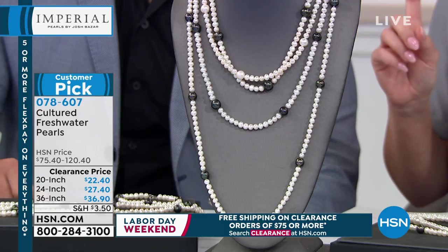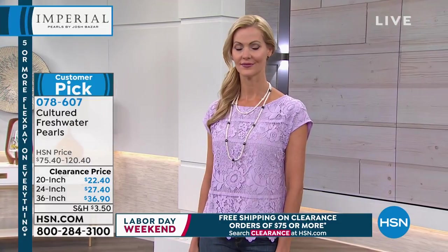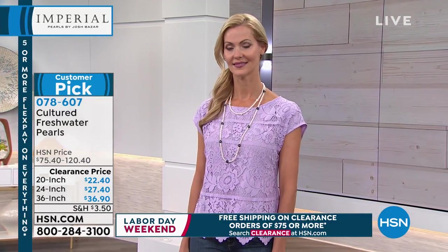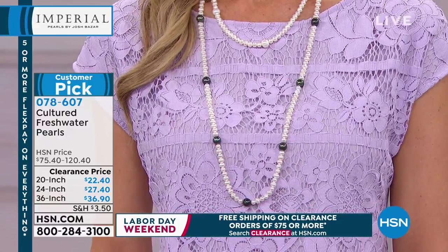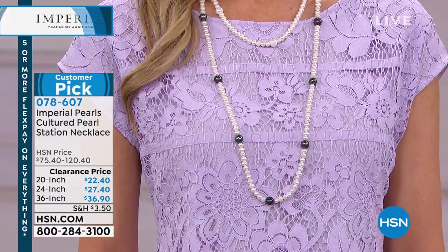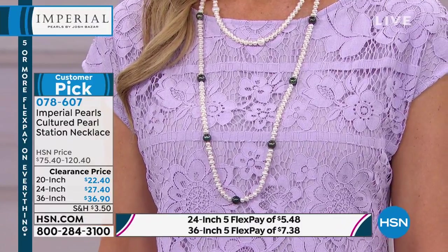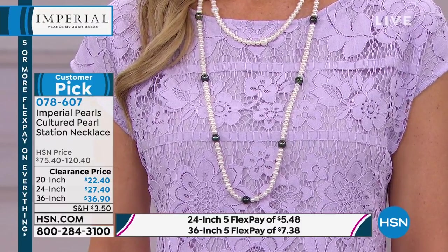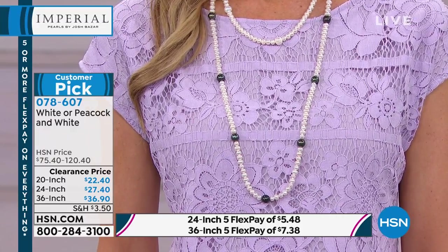Do we still have 20 inches in just the white? We have all available if you want it, either in the peacock and white or in the white alone. Whether we're doing the peacock and the white or we're doing just the 20 inches in the white, this is a great way to start the hour.